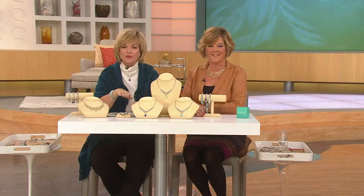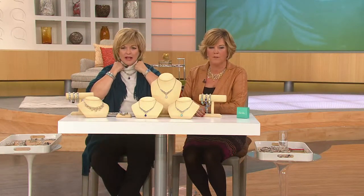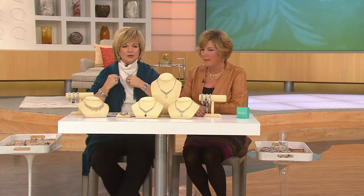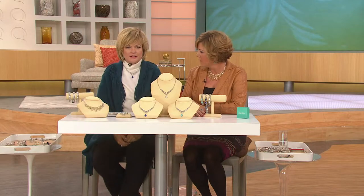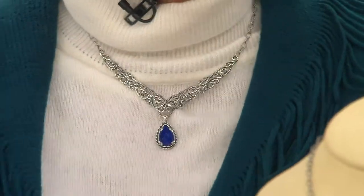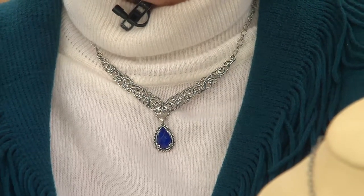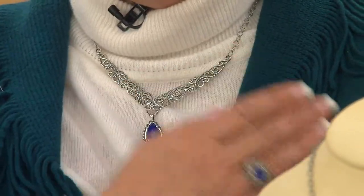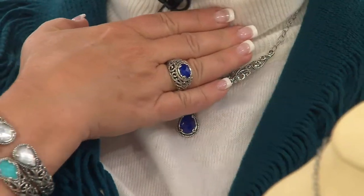We have it for you in all three choices. I just popped it on — it would hang down lower but I've got microphone things behind my neck. Look how beautiful the lapis is with my teal Marvelush — today's special value. And there's a ring to match, and the cuff as well.